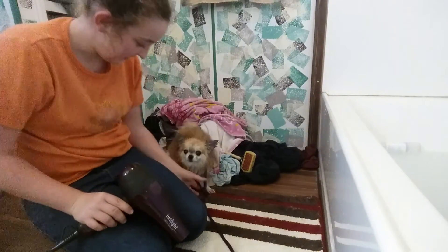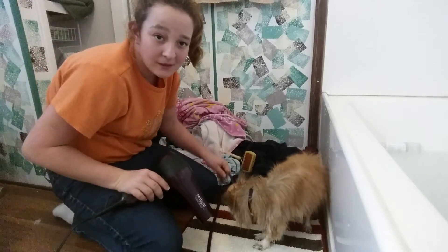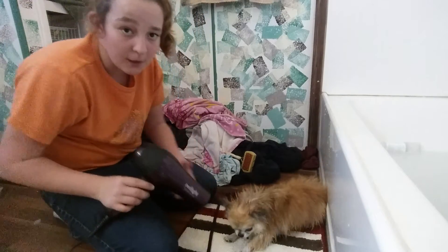Oh shoot, sorry guys, we're going to get you back up, don't worry. There we go. Now I'm going to get Knight back to the spot — Knight, get over here, you're not done little mister. Come on, lay down. Good boy.